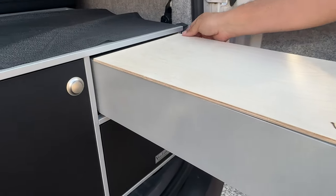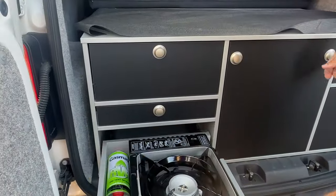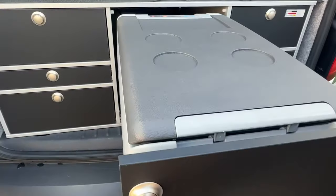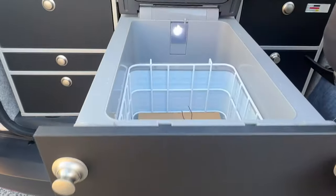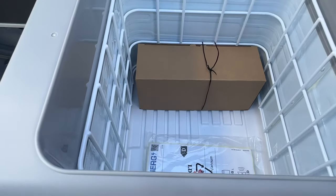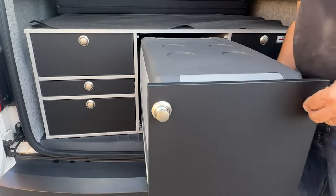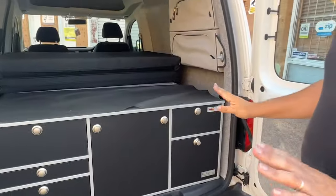The piece de résistance for any of these Vanessa systems is the great big fridge - look at the size of that fridge in this small footprint van. It's the Dometic Waeco CF-35 and we have plenty of room in here for all the drinks and food we need to take away with us. So that is the rear of the van - let's go and have a look through the side door now.